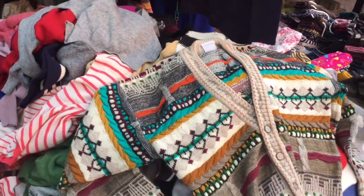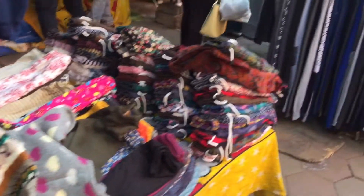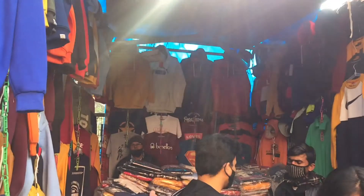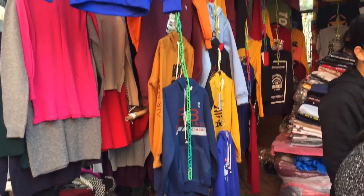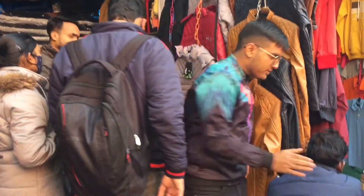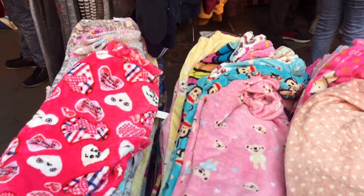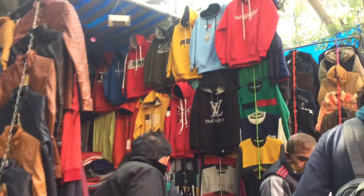Yeh sweater hai aur 300 rupees ki hoti hai. Ladkiyan bhi yeh sweatshirts pehen sakti hain — aajkal kaafi trend mein hai. Girls bhi Janpath market jayen to ladkon ki sweatshirts mein bhi check kar sakti hain. Isi shop ke saath ek adjacent shop hai jahan aapko ladkon ki jackets milegi — windsheeters bhi hain aur moti waali jackets bhi, 400-500 ki range mein. Shop ke bahar ek random pajama stall bhi tha.